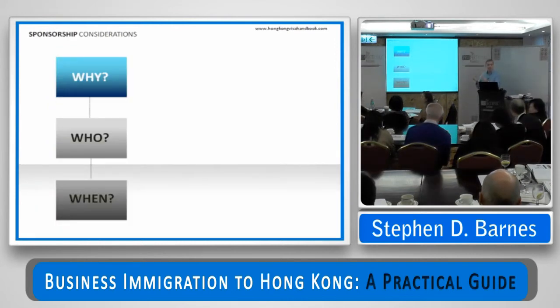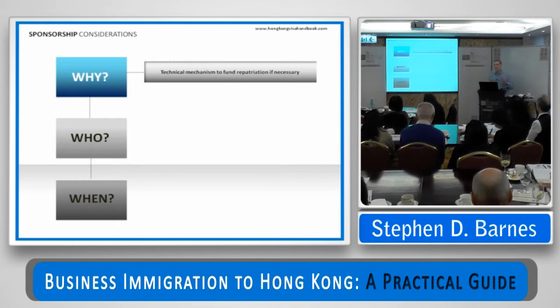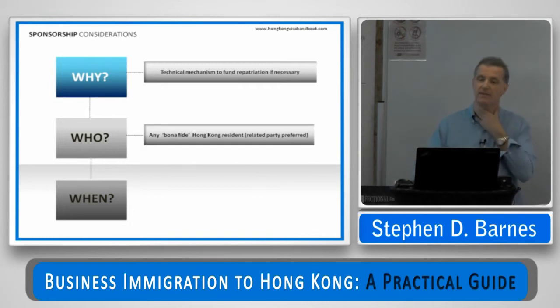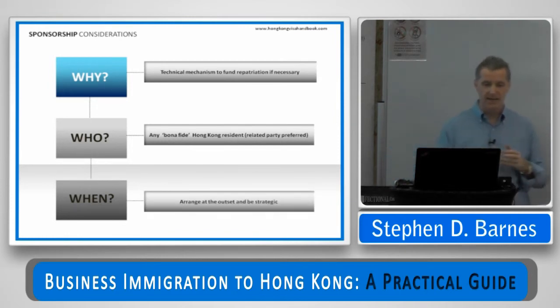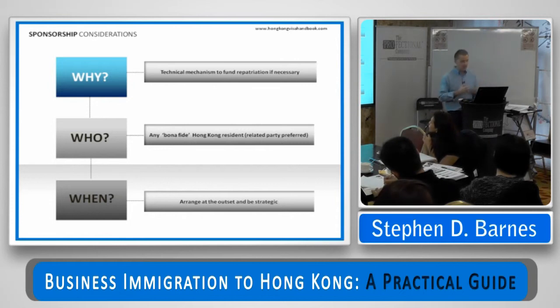We touched on sponsorship earlier — effectively, sponsorship provides a mechanism for the Immigration Department to recoup the cost of removing a foreign national if the residence has gone wrong, rather than having the taxpayer fund it. Any bona fide Hong Kong resident related party is preferred, and it's best to arrange this at the outset and be strategic. If you've got somebody who can serve as a sponsor and who also adds value in terms of your commercial relationship, that can be factored into the mix — a local party prepared to trade with you and serve as your sponsor makes the application look stronger.